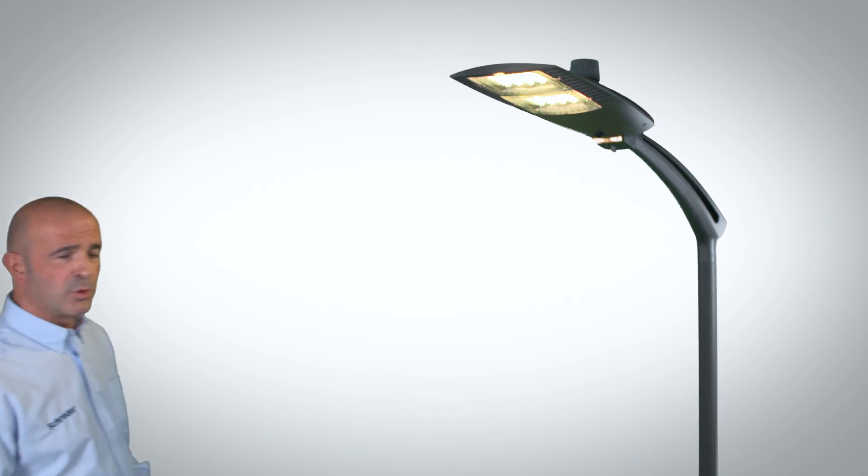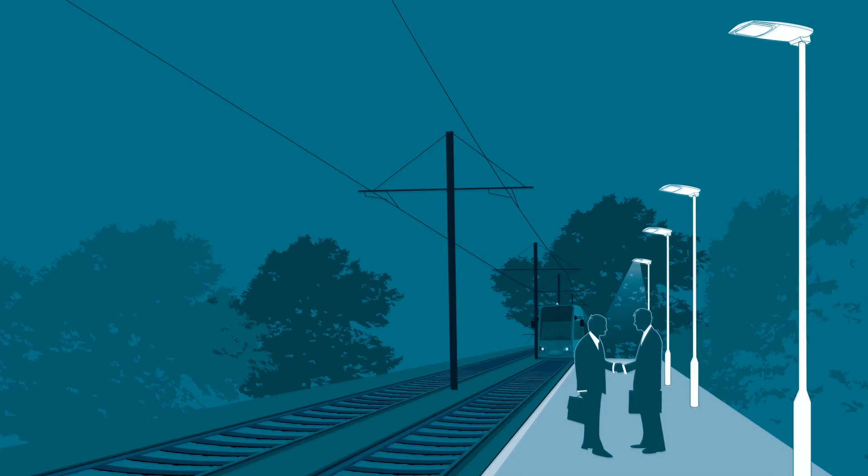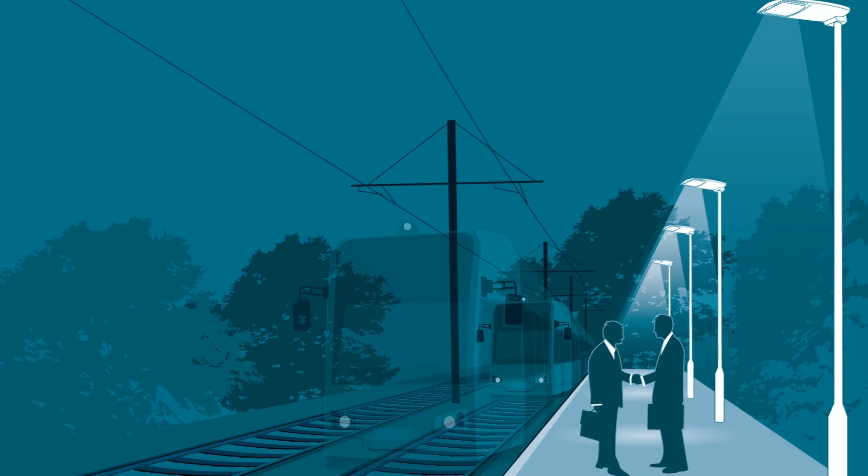For local control, the AXIA 2 is equipped as an option with a motion detection sensor, to secure the installation and to provide light only when it's necessary. This is typically the installation and system we use for the lighting of a platform in a train station, for example.